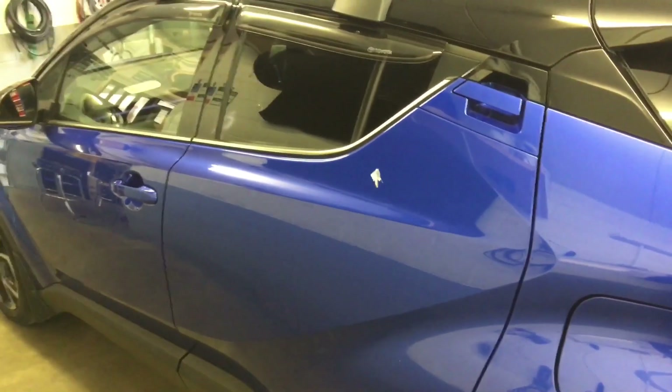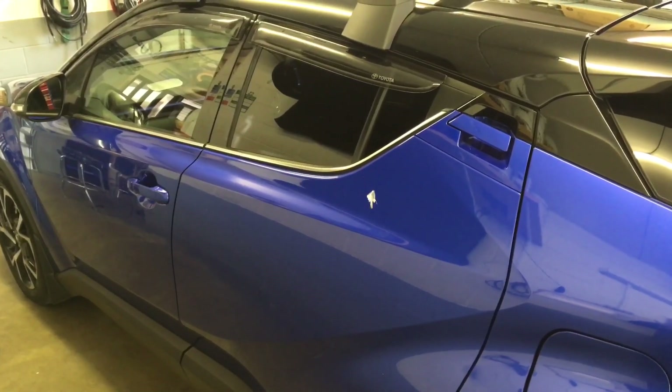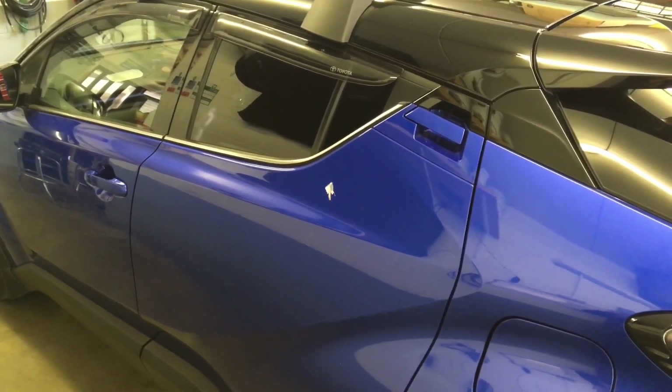For further information on upgrading soundproofing in your vehicle, give us a call on 0114 257 1550. Thank you for watching.